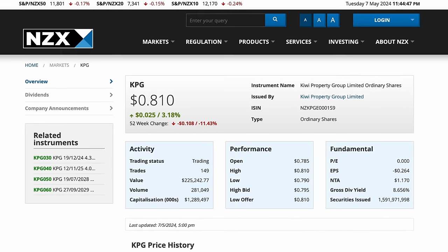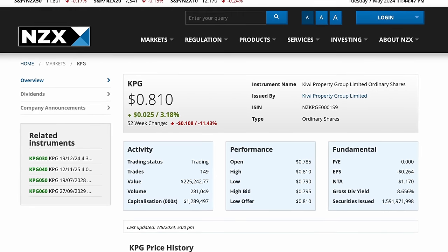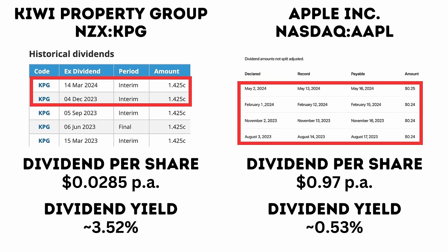Here is Kiwi Property Group as an example. Their stock currently trades at about 81 New Zealand cents, while Apple trades at $181.74 in US dollars. Kiwi Property Group paid a dividend of just under three cents last year, while Apple paid almost a dollar. Comparing the dividend amount alone, Apple is a clear winner. However, to buy the dollar of dividends, Apple investors had to spend over $180, while Kiwi Property Group investors spend just 81 cents to earn three. So when we look at the dividend yield, for every dollar invested, we get a much better return on our investment from Kiwi Property Group.